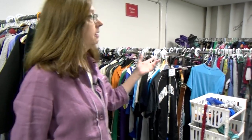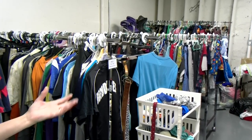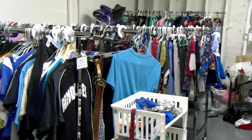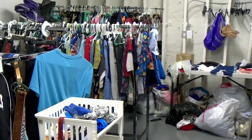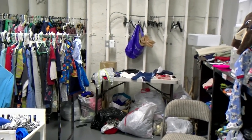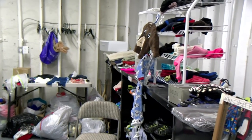Another service we offer here at the pantry is a clothes closet. Donations of used clothing are brought in by people throughout the community. We go through them, organize them by size — men's clothes and women's clothes — and put them out here. When people are waiting their turn at the food pantry or after they're done, they can come in and take items they'd like.